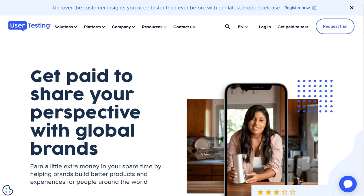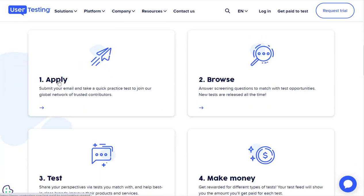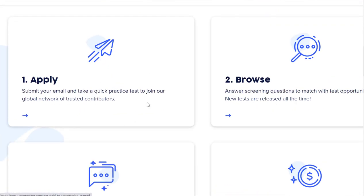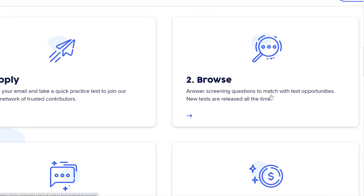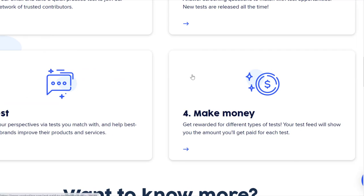Just go to usertesting.com and click 'Get Paid to Test' in the top right. You scroll down a little bit and basically just apply by submitting your email and taking a quick practice test. You'll browse different screening questions to match with the best test for you, take those tests, and then you'll make money.